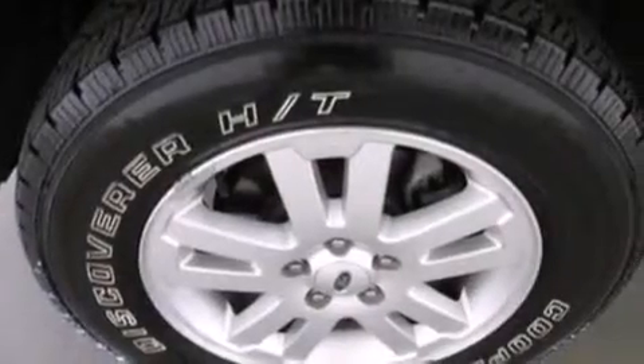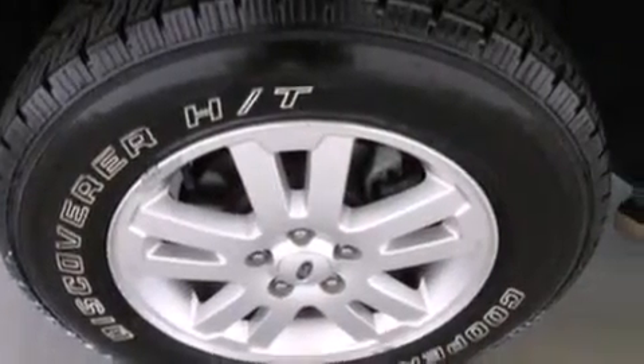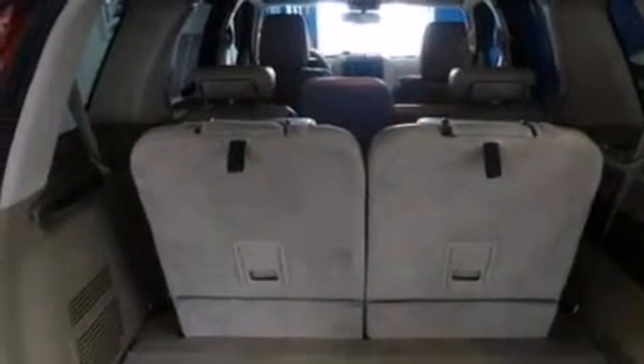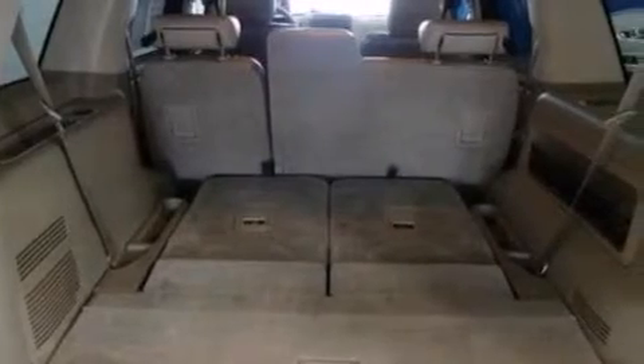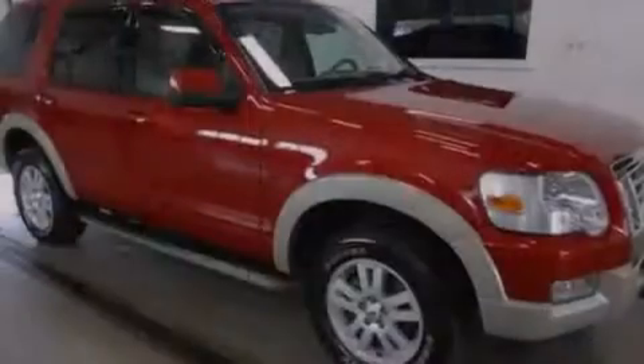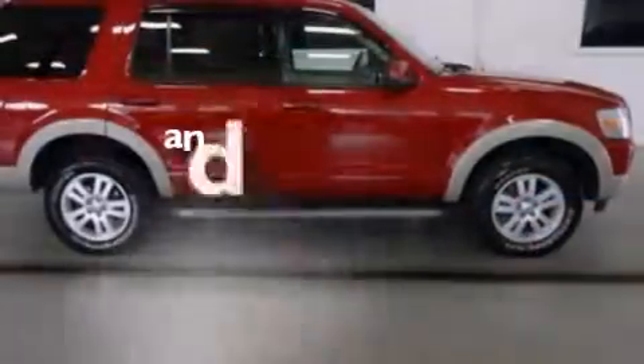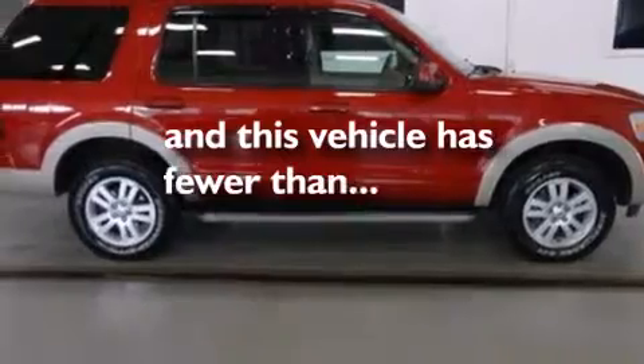The following features are also included: air conditioning, a split folding rear seat, cruise control, leather seats, a passenger side vanity mirror, side impact airbags, an auto dimming rear view mirror, a rear window defroster, front and rear reading lights, and this vehicle has less than 74,000 miles.